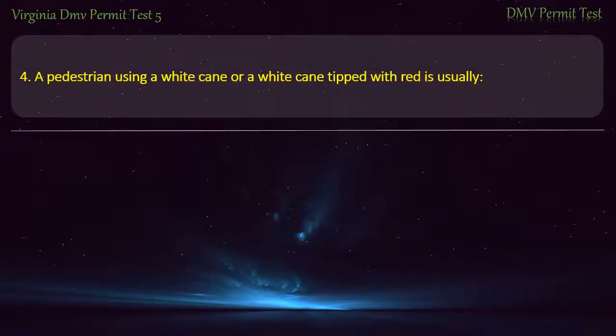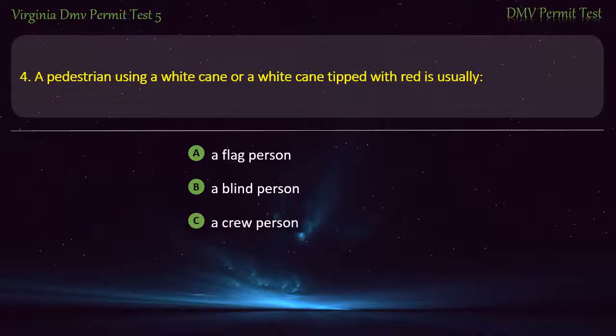Question 4: A pedestrian using a white cane or a white cane tipped with red is usually — a flag person, a blind person, a deaf person, or a school child. Answer: A blind person.